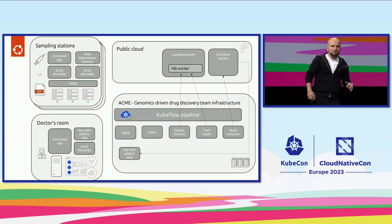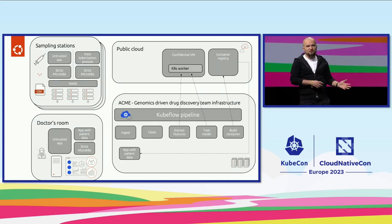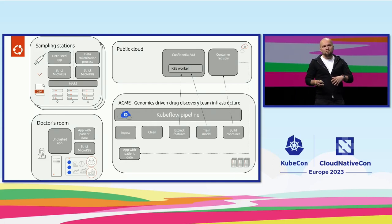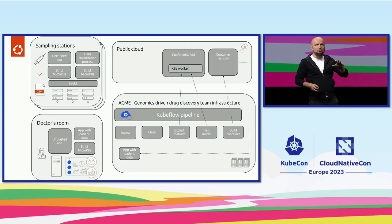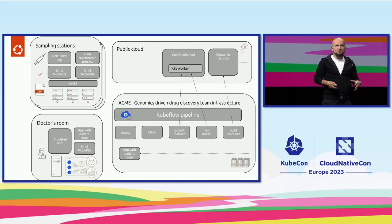Public clouds are a great addition to a research use case like ours, because you can spike up capacity whenever you are training a bigger model. But for most of the work of a data scientist or ML engineer — focused on data cleaning and exploratory data analysis — you don't really need that high capacity. So how we expand local Kubernetes clusters in a safe way is using confidential computing.